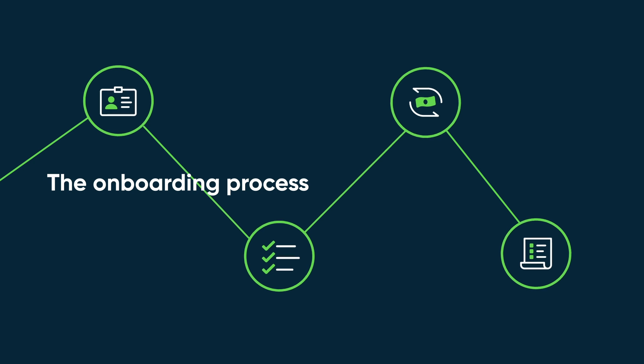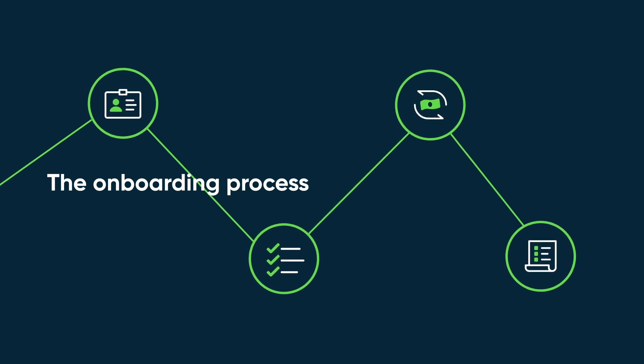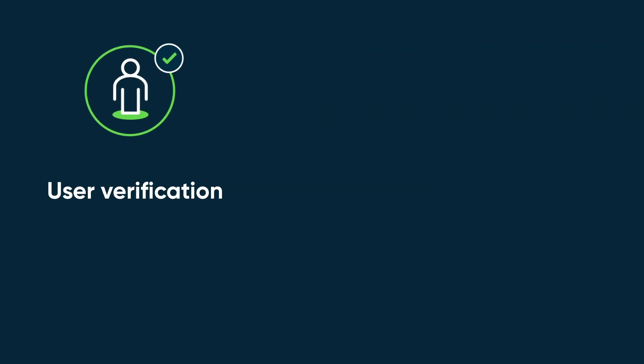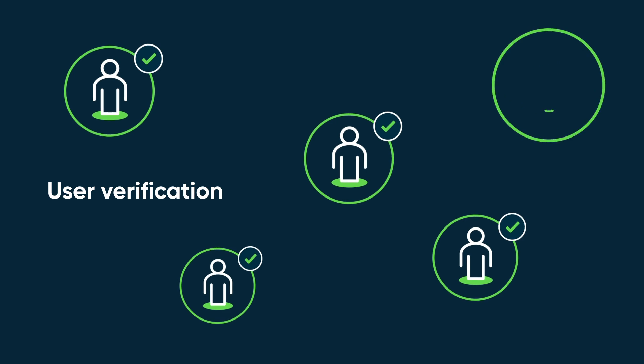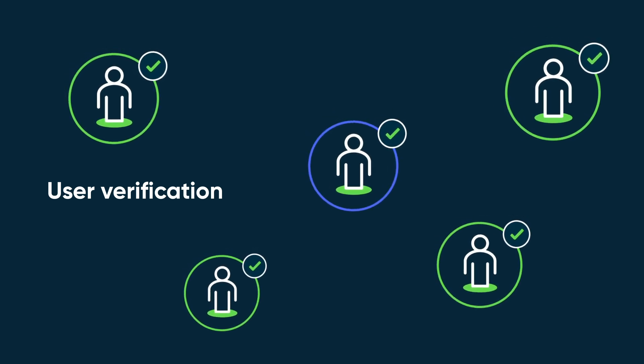Onboarding involves multiple steps, from verifying user details to assigning resources to ensuring payroll and benefits are set up. First, we ensure the authenticity of new hires. The Verify User Subflow checks that the incoming employee request matches a valid user in the Workday system.